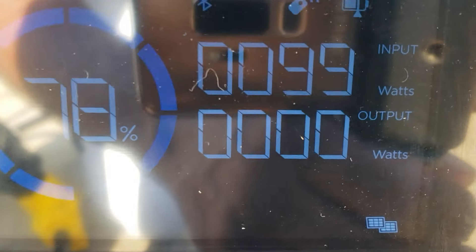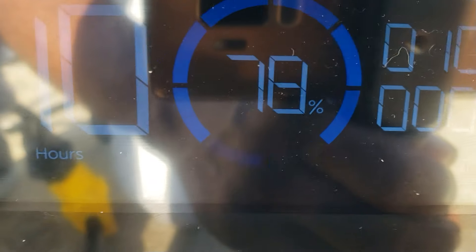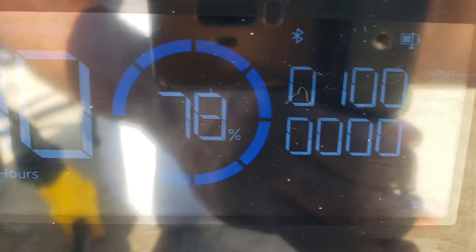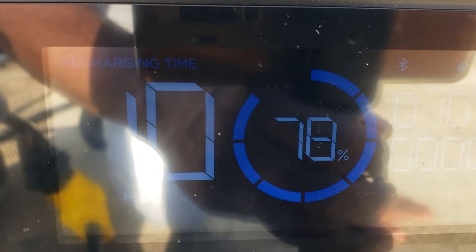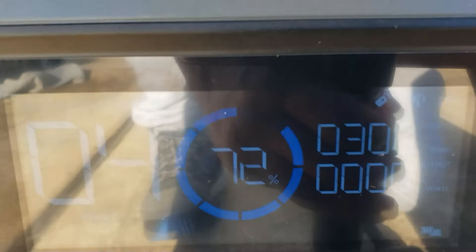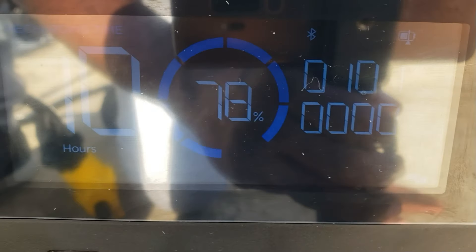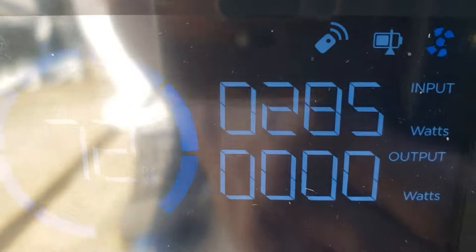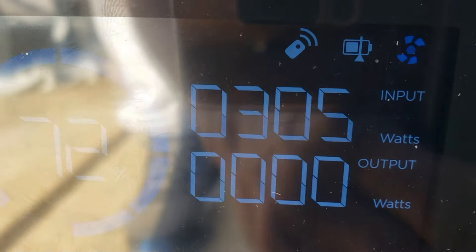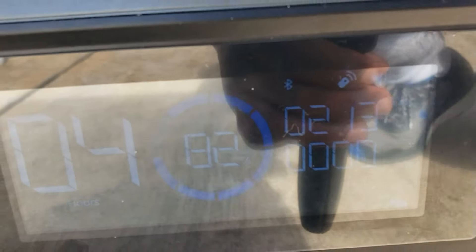I've got the tracker down to about 71 percent — it's pulling 330 to 320 watts. The fixed mount is at 78 percent pulling 95 to 100 watts. So I'm giving the fixed mount almost a seven percent lead. They have the exact same panels, same power — 660 watts total. The tracker is at 72 percent pulling 297 to 305 watts; let's see which one gets to 100 first.